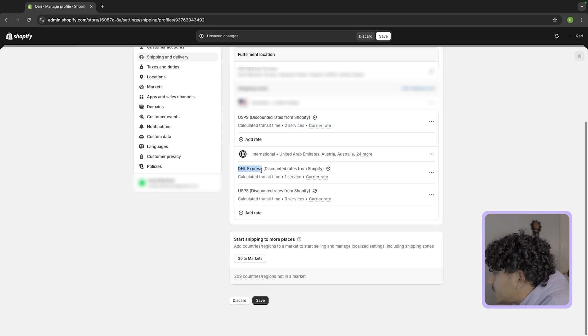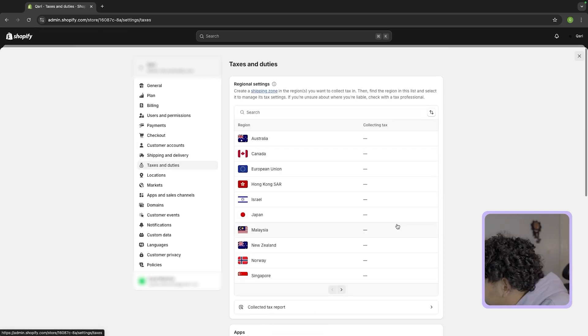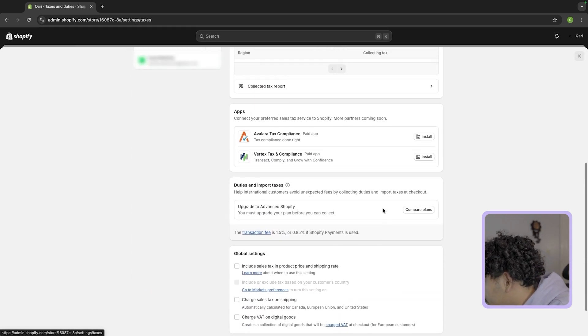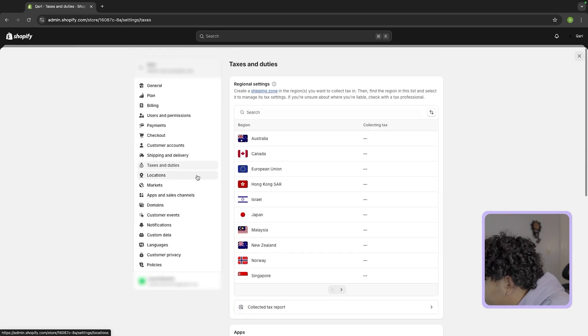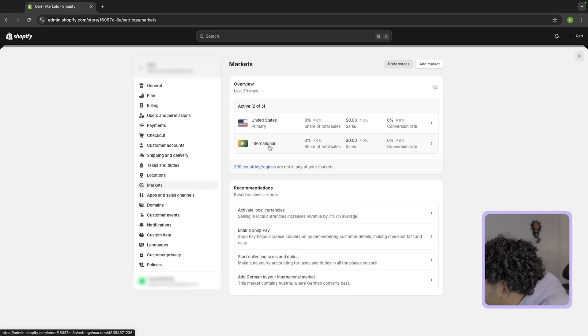For international, it's going to be standard on DHL and USPS — you don't have to change that. Now for taxes and duties, you don't have to touch sales tax right now as you aren't making any money, but once you do start getting sales you definitely want to get an accountant. Locations you don't have to touch. For markets, you want to activate international so you can start shipping internationally as well.